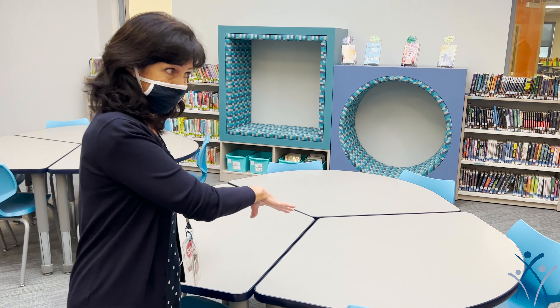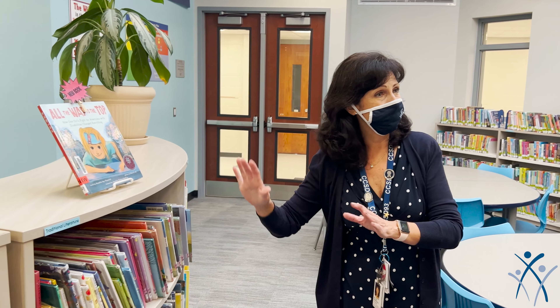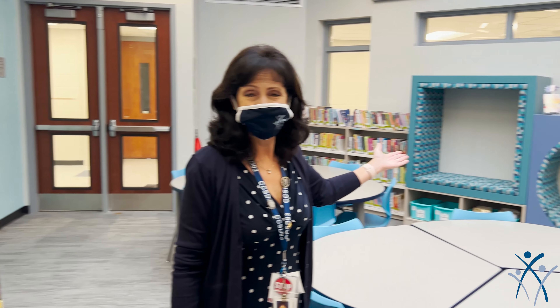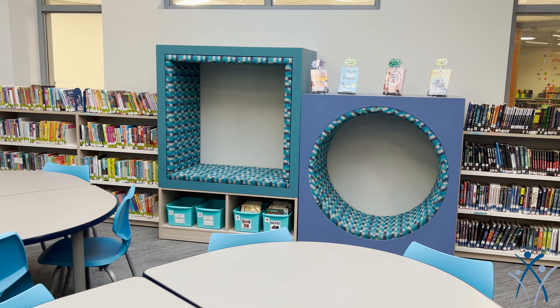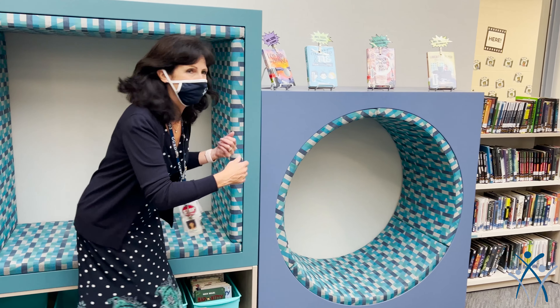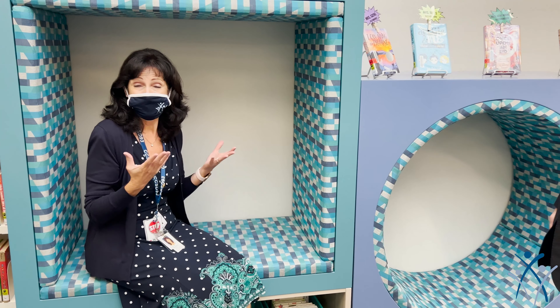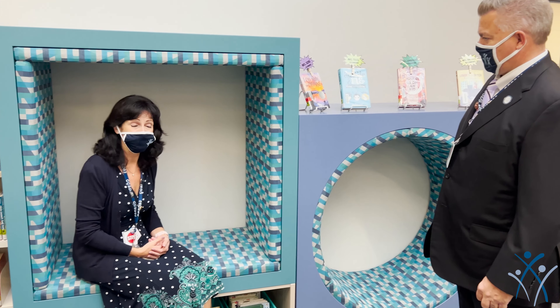Not only are the tables flexible, but our bookshelves are flexible as well and we can move them around. And then we have these wonderful reading nooks over here — just to promote literacy and give students that love of reading. What a great place to just crawl in with your book and read some exciting novels that you've picked out for the week.